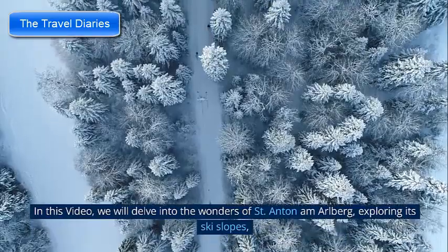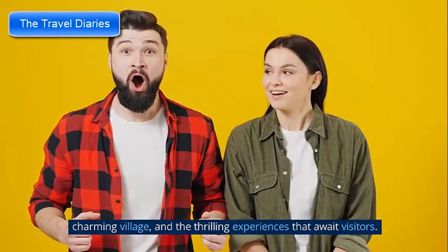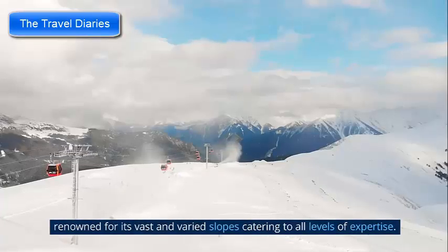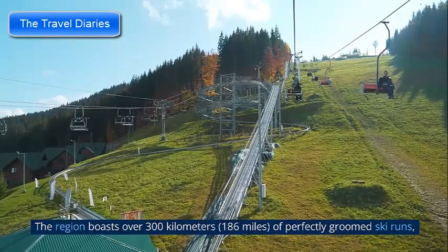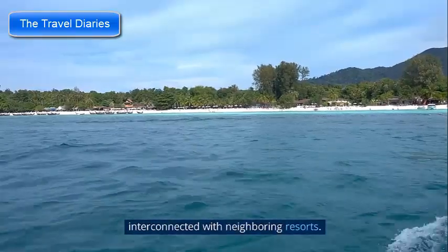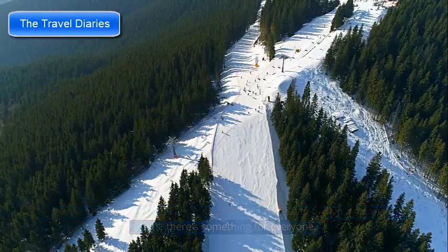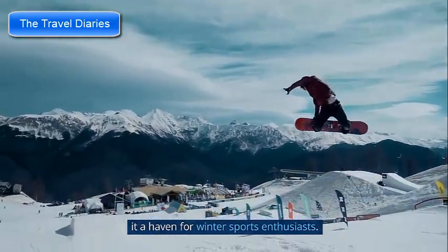St. Anton am Arlberg is a skier's paradise, renowned for its vast and varied slopes catering to all levels of expertise. The region boasts over 300 kilometers (186 miles) of perfectly groomed ski runs interconnected with neighboring resorts. From gentle slopes for beginners to challenging off-piste terrain for advanced skiers, there's something for everyone. The high altitude ensures excellent snow conditions throughout the season, making it a haven for winter sports enthusiasts.